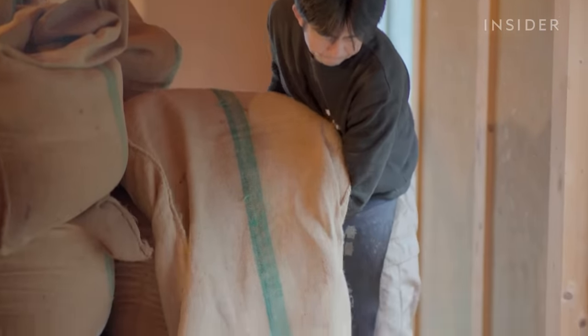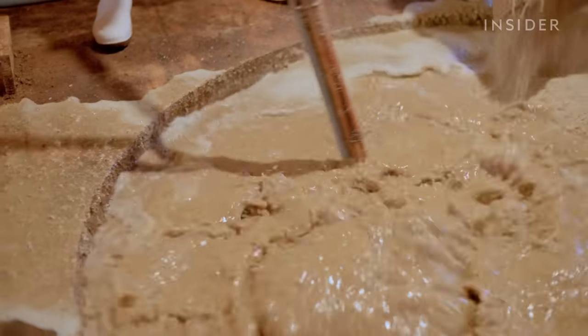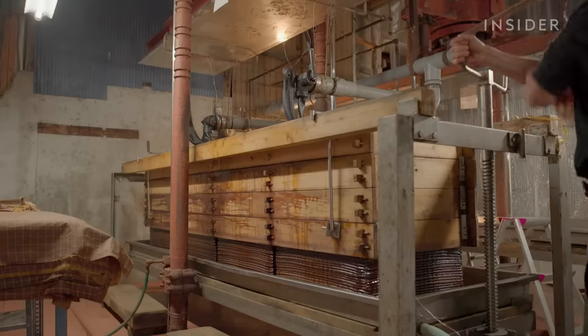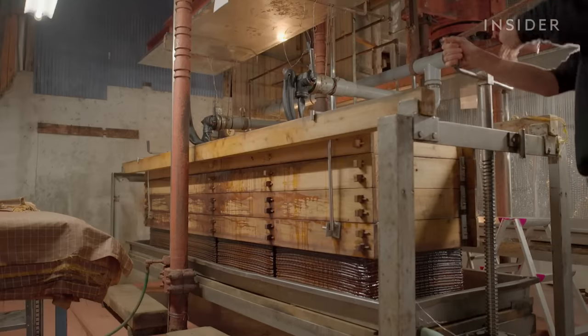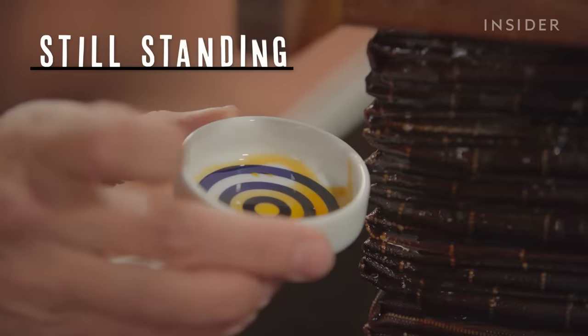Most fermented seasonings in Japan used to be made this way, but industrialization replaced almost all the country's wooden barrels with steel. Today, the average soy sauce is made through a shorter, chemicalized process. So what does it take to make authentic soy sauce? And how is this centuries-old method still standing?